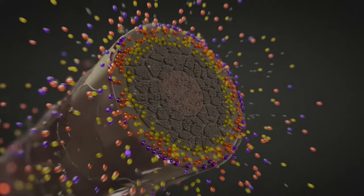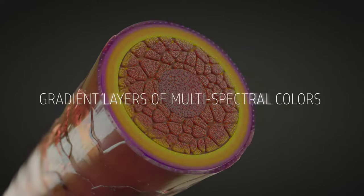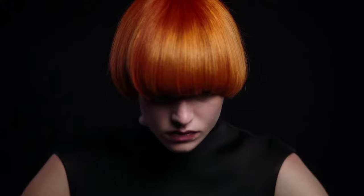The dyes don't intermix like traditional direct dyes. Instead, they create gradient layers of multi-spectral colors that reflect different colors as the light hits it.